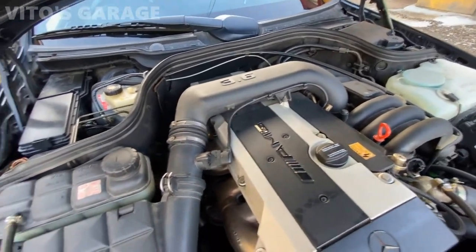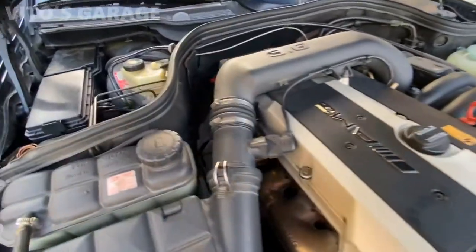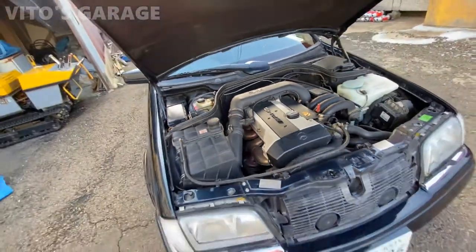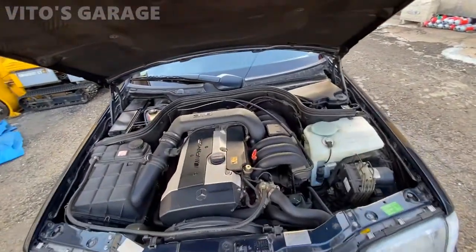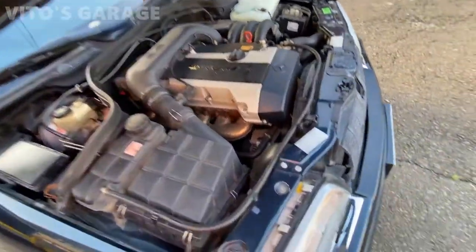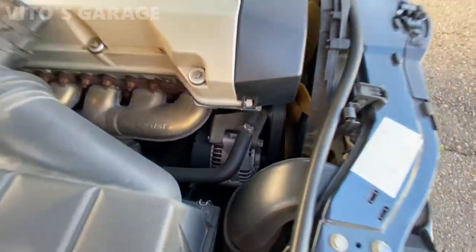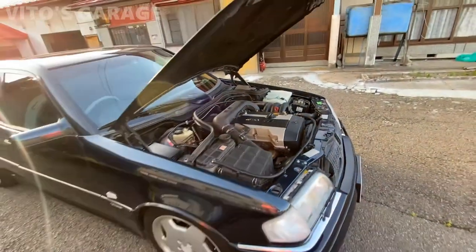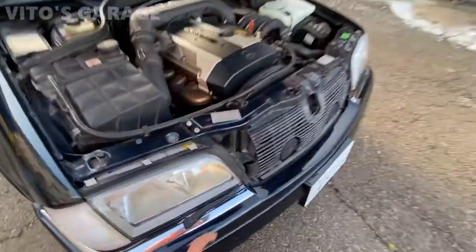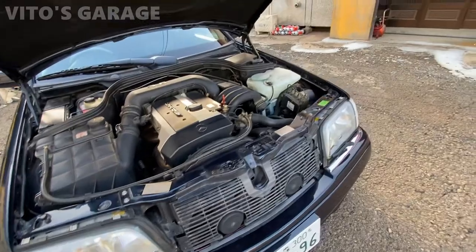I told the owner everything he needs to buy and he said he's probably going to take it to the dealership. I gave him all the parts he needs. The car is obviously in good hands - the owner always takes care of this car. I can see that the alternator was also replaced not too long ago. Beautiful machine - I love this thing, especially these wipers, such cute little wipers.